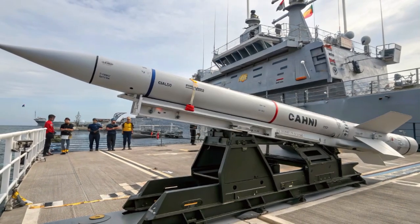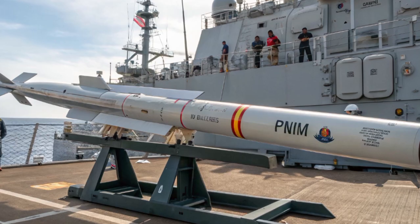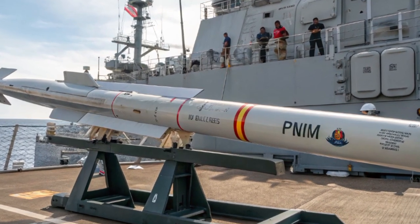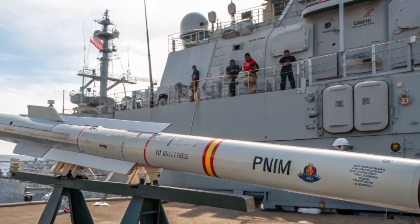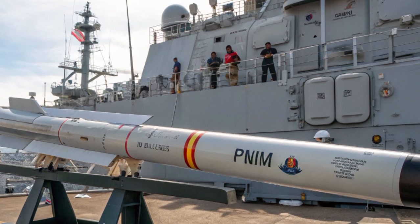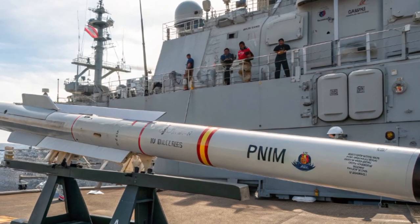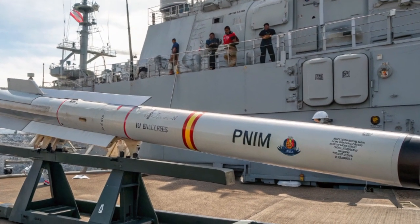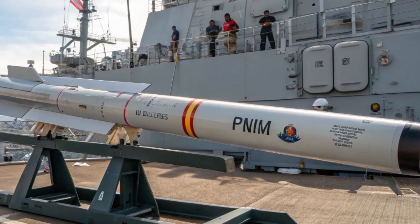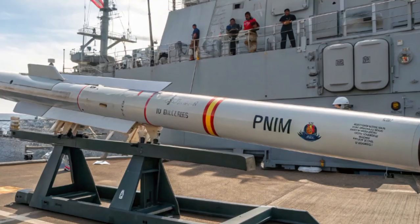Another question: will CAMM change the balance of power? It's a capability enhancer rather than a regime changer. It raises survivability and deterrence, but broader balance shifts depend on a mix of platforms, sensors, doctrine, alliances, and political decisions. Regular live fire exercises and joint drills with allied navies will be essential to validate tactics, improve crew proficiency, and demonstrate operational readiness. Realistic training scenarios ensure the system performs under stress, while lessons learned refine doctrines and procurement decisions moving forward.